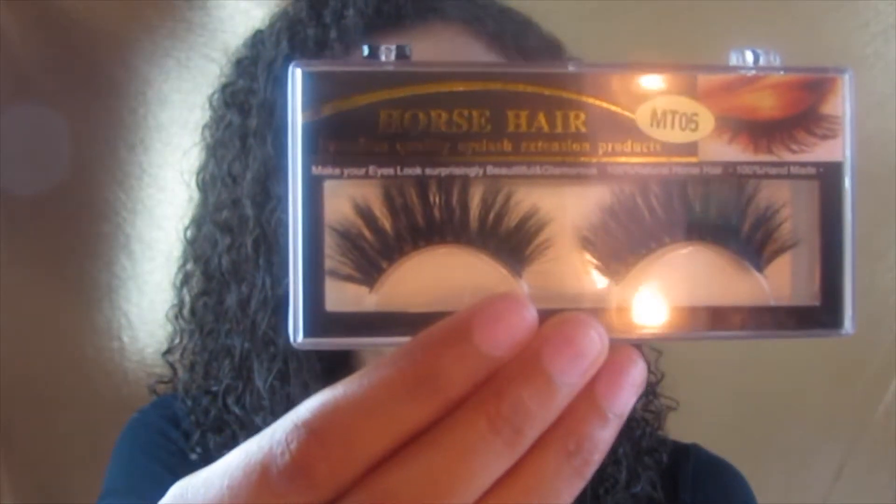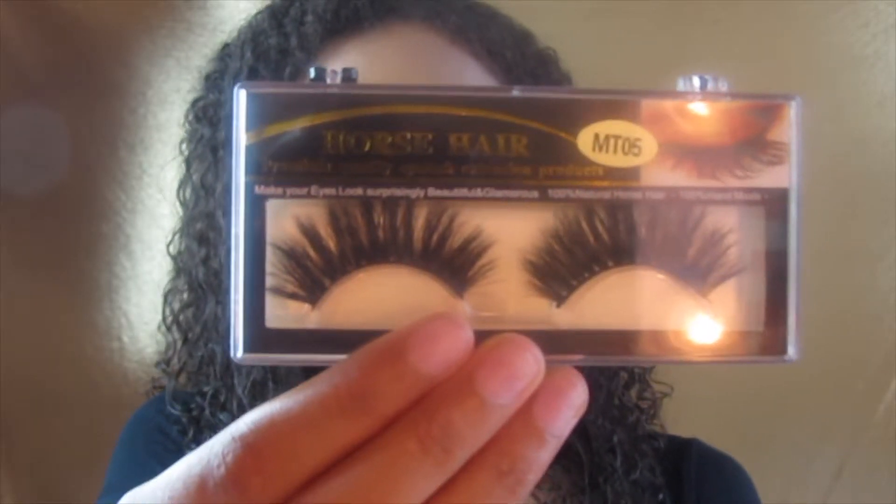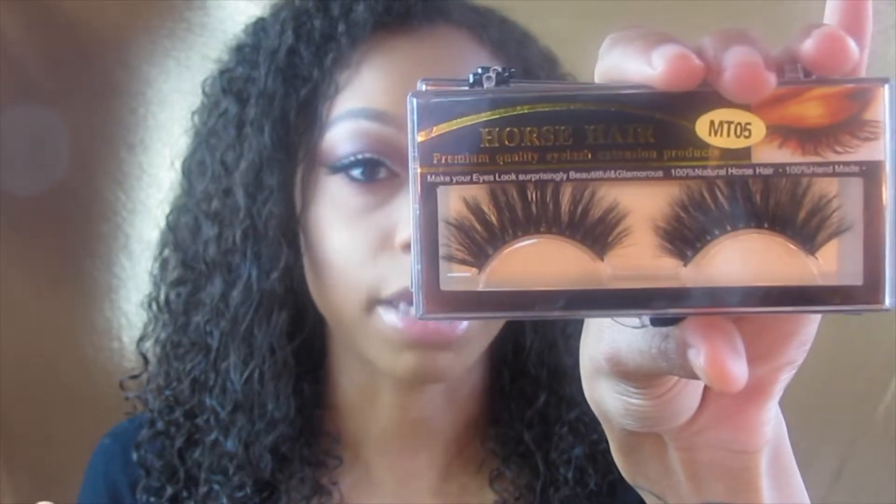I also got some lashes from a distributor in China. These were three to four dollars so I got quite a few pairs — three pairs of the same lashes. These are the MT05 lashes, and they're very very dramatic. They're horse hair lashes — 100% natural horse hair and 100% handmade, very very thick. I got these because I really needed some thick dramatic ones and I wanted to build my lash collection on a budget.